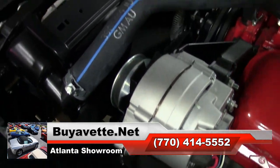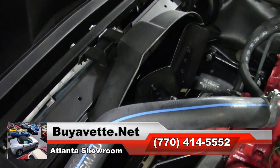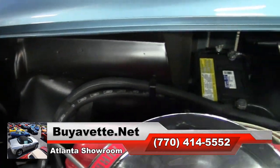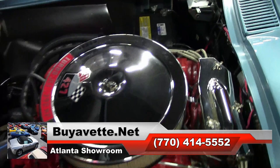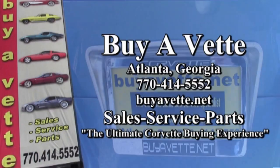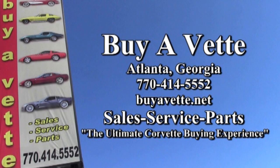Find the perfect car you'd like from anywhere in the United States. We always have more than 120 Corvettes in stock right here in Atlanta, Georgia. So enjoy looking at this car, and maybe you'll make it yours. This is BiaVet.net. We hope this will be your ultimate Corvette buying experience. See you soon.